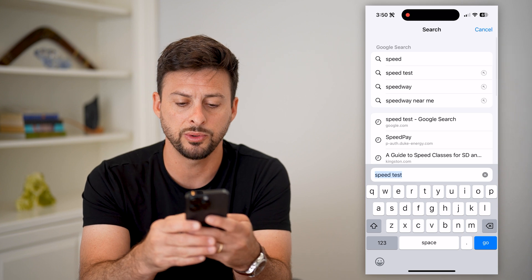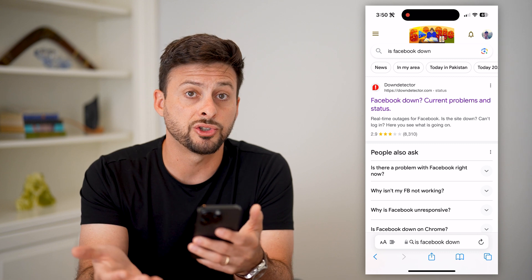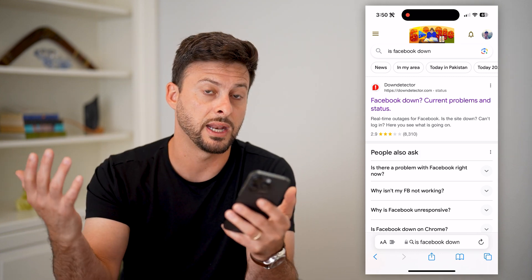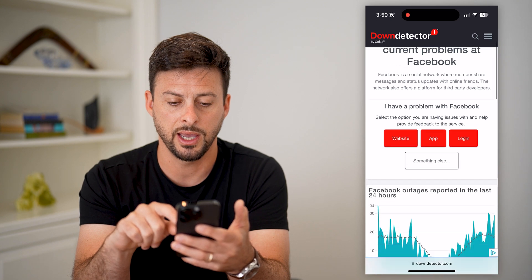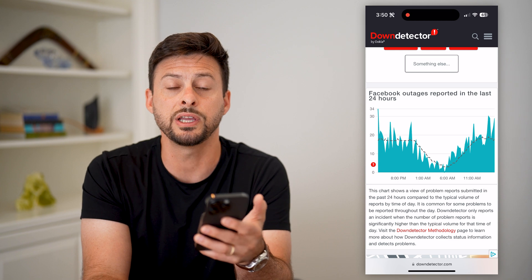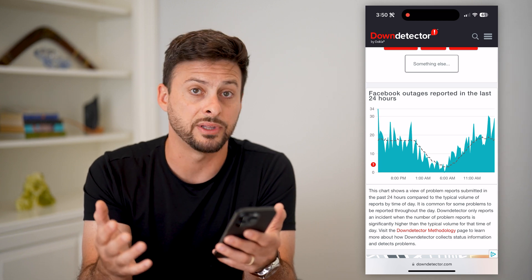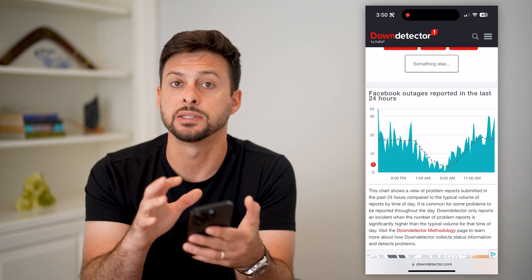The next thing we'll do is type in 'Is Facebook down,' because potentially their servers are down, which is causing you to not be able to load stories. When you try to connect to Facebook, it's just not getting anywhere. Open up the Down Detector, and if you see a huge spike in reported outages, that's most likely the reason. You'll just need to wait until they get everything fixed — it's usually within a few hours.